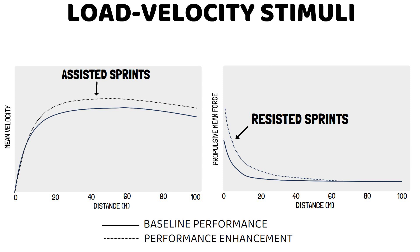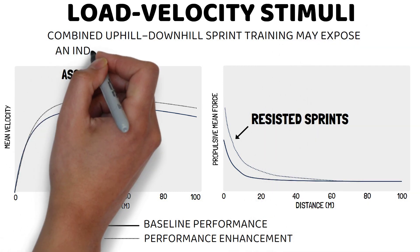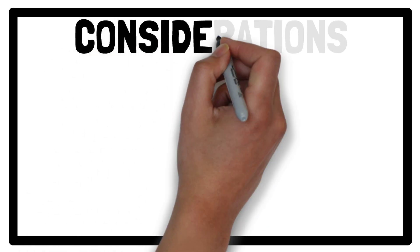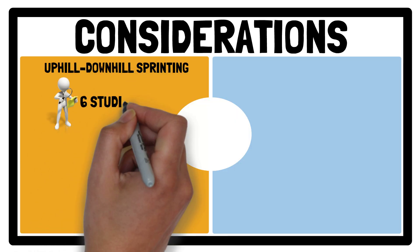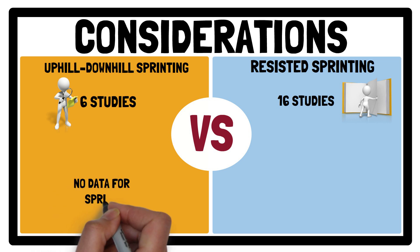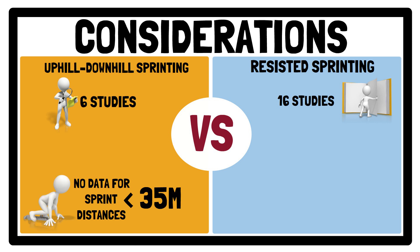Therefore, it's possible that a combined uphill-downhill sprint training program may expose an individual to a broader load-velocity spectrum than resisted sprinting alone. However, only six combined uphill-downhill sprint training programs were included in the review compared to 16 resisted sprint training studies, which limited the analysis that could be done. For example, combined uphill-downhill sprinting did not possess any data for sprint distances below 35 metres, so it's unclear how this training method impacts early acceleration performance.